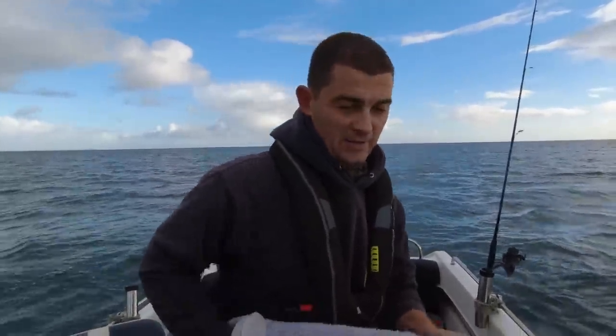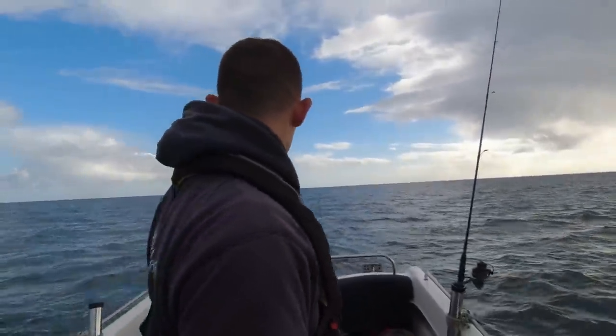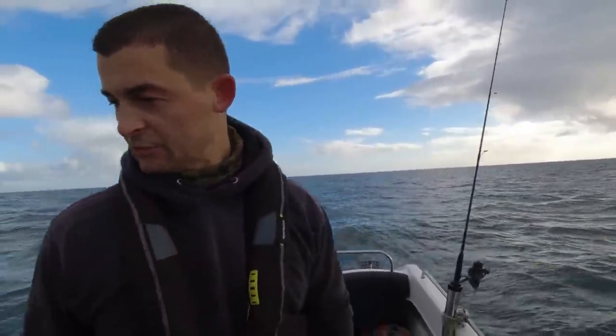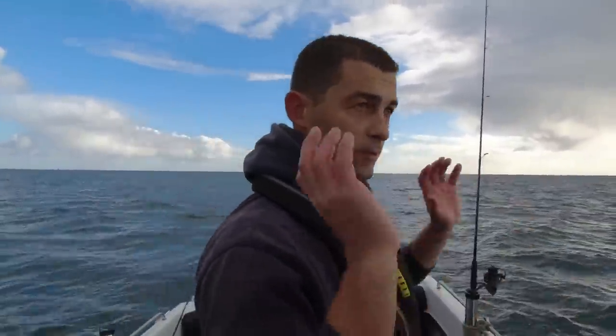That squall's passed - you can kind of still see it there. When they come through the wind always picks up really quick, it absolutely lashes it down for like 10 minutes and then it's gone again. I'll show you that black bream again in a second, I've got it in a live bait tank. We're also getting a little bit of interest on that scad fillet down there. Rocking about all over the place, pouring down with rain, blowing a gale and it's all going off at once - I love it.